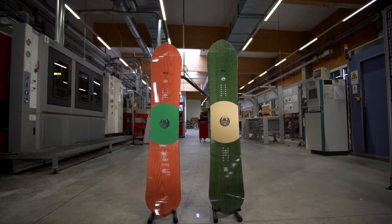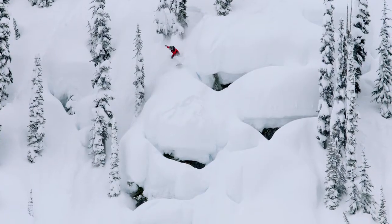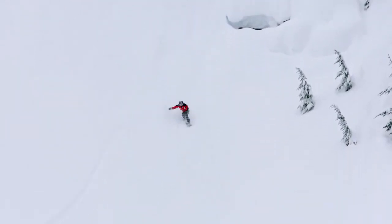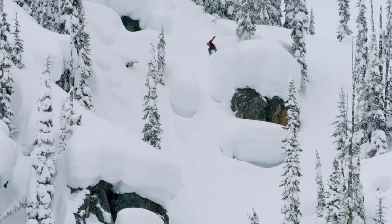New this year is a 160 centimeter size for bigger riders. Tested in the mountains by one of the best in professional snowboarding, this is the perfect board for big mountain freestyle riders looking to emulate Kazoo's legendary riding style.